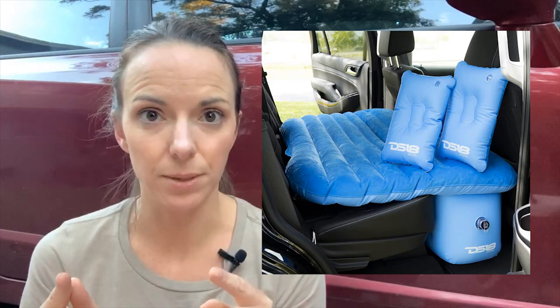If you Google 'mattresses for sleeping in the car,' the first thing that comes up are inflatable air mattresses — basically giant pool toys shaped to fit into the back of a car or truck, with blocks that extend down into the wheel wells.